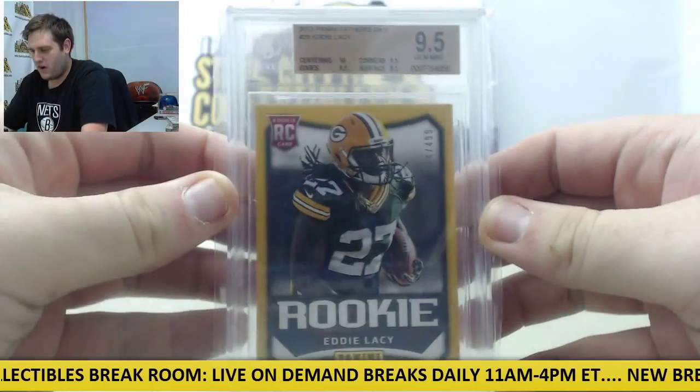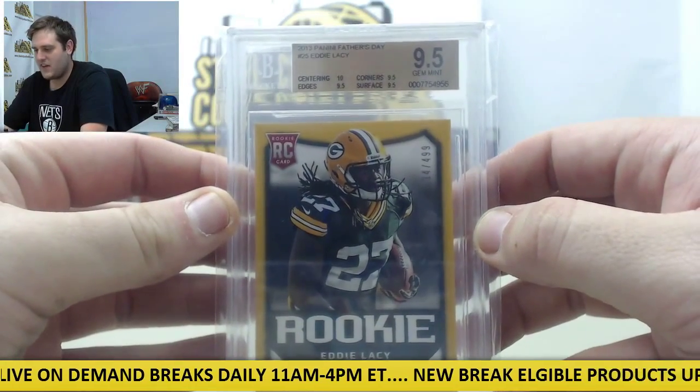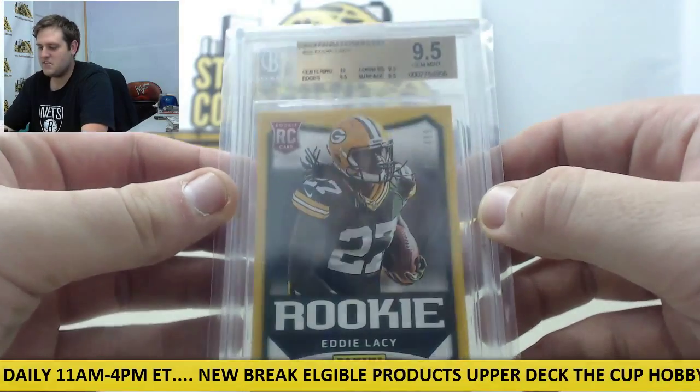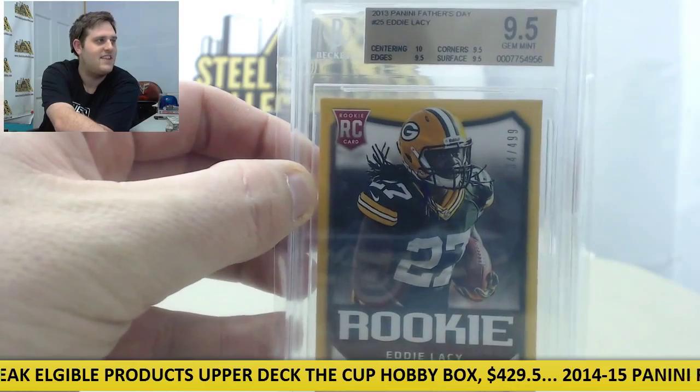All right, there we are. 9.5 out of $4.99. 10 centering, 9.5 edges, 9.5 corners, 9.5 surface, 9.5 gem mint. That's a rookie Eddie Lacey right there.